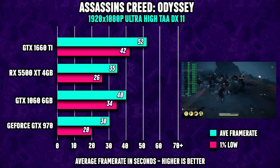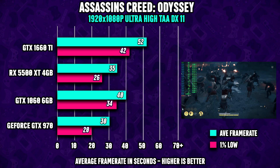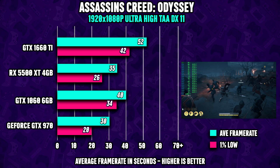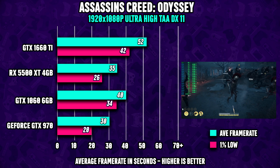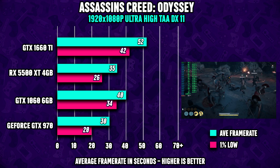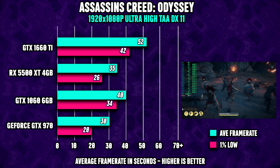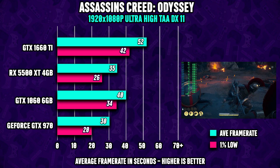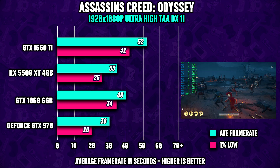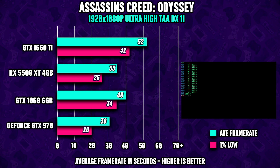I started with Assassin's Creed Odyssey, a game that is known for being not only GPU-heavy but also putting quite a lot of strain on the processor side. Running the game maxed out, we can see this is clearly a struggle for the 970, while the 1060 actually didn't perform that bad considering how demanding the benchmarking session is. What's interesting here is that even the $270 1660 Ti is unable to reach a satisfying frame rate — this basically tells us that this game is very, very demanding.